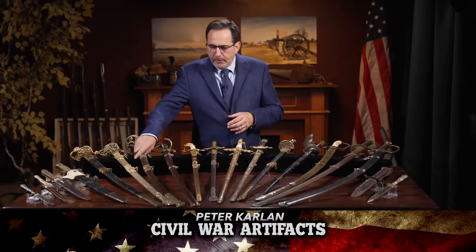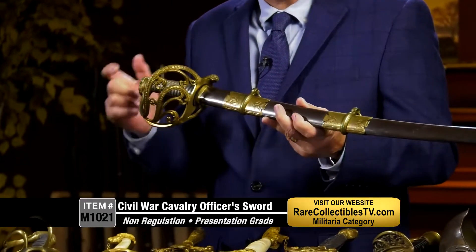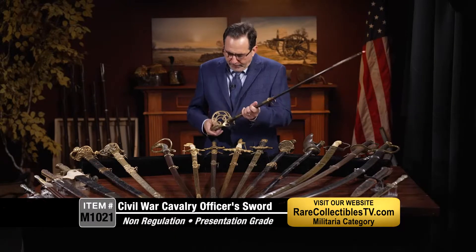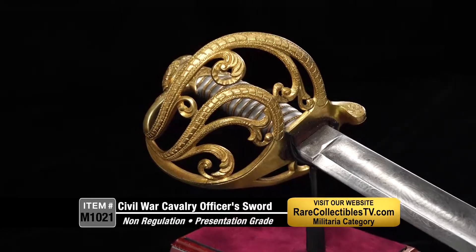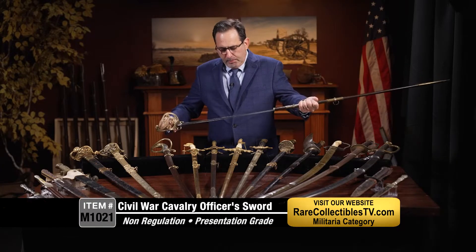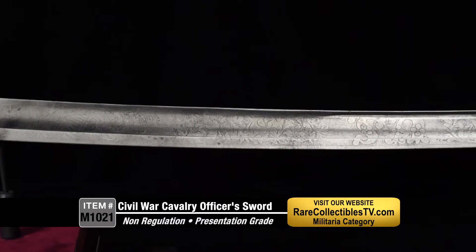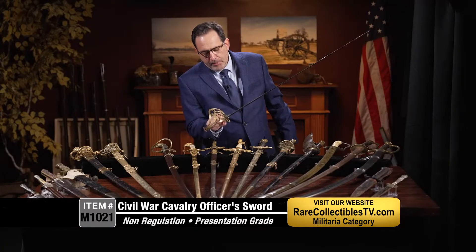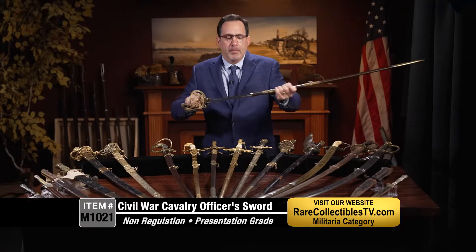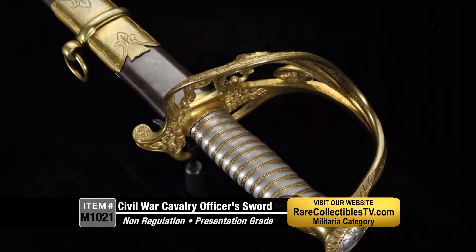For example, this one is an absolutely stunning Civil War non-regulation cavalry officer sword, probably about as good as it gets for condition and form. You can see the big scroll engraving in the basket. It's got a nickel — a German silver, solid German silver grip — engraved mounts, and a beautifully engraved blade. This one was an import made by Clement & Young, a German firm out of Solingen, Germany, and retailed by Sauerbear of New York, a very famous sword company during the Civil War known for really high-grade presentation swords. This would be used by a cavalry officer.